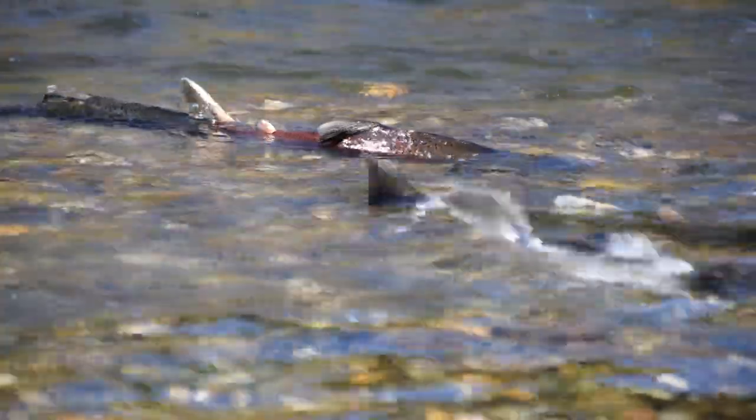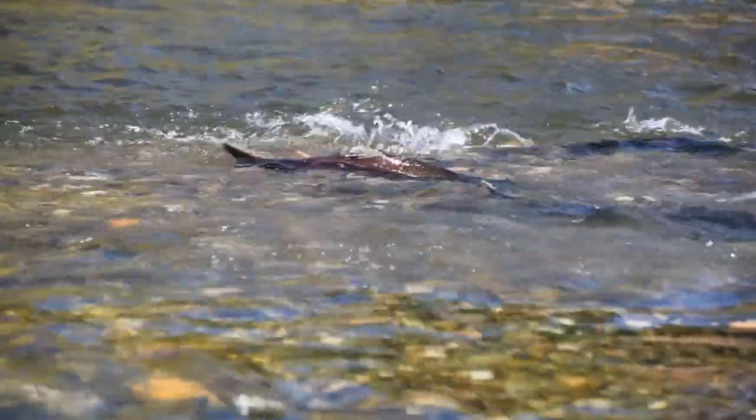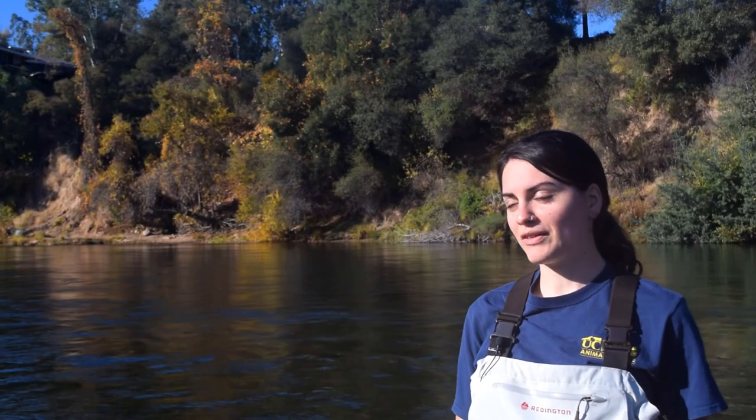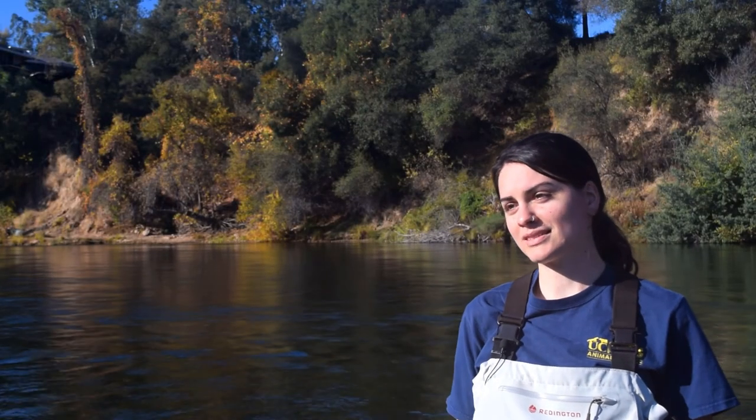Although we can see adult salmon and we can see the juvenile salmon because they swim and they move, it's really hard to study salmon eggs because they're buried in the gravel and so we can't study them when they're in their nests, otherwise we risk damaging them.